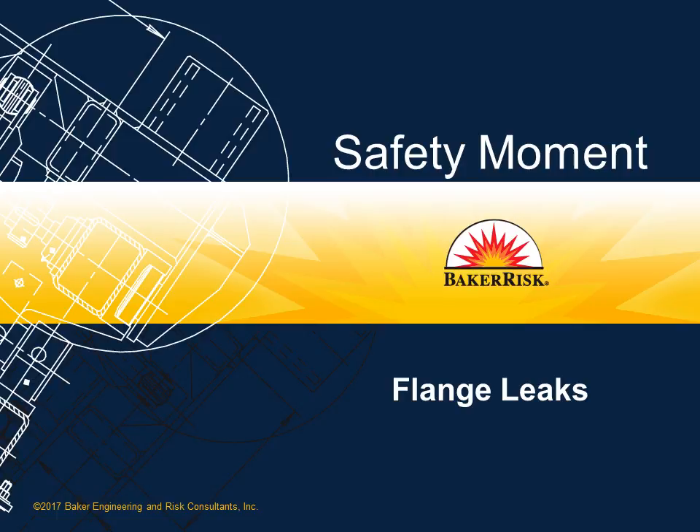Welcome to a Baker's Safety Moment. Loosening and tightening bolts on flanges is a routine occurrence at most plants, but is one that needs to be done correctly to prevent a loss of containment. Leaving even one bolt loose on a flange can have serious impacts.